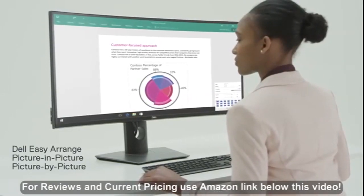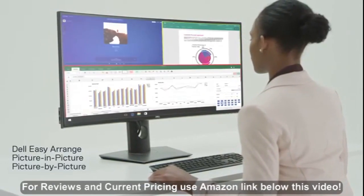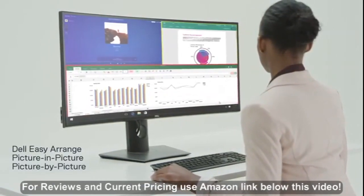Multitask effortlessly with Dell Display Manager features including Easy Arrange, which lets you tile multiple software apps across the screen to stay organized.